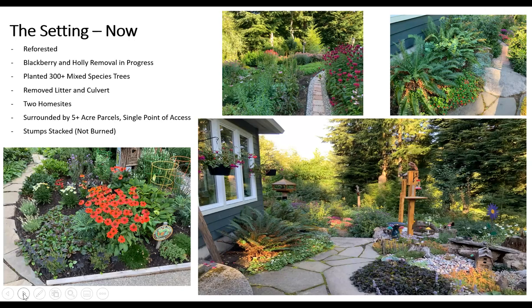This is the setting now, showing things that have taken place since we started planting seven or eight years ago. We went to the county, developed a plan, and now we're reforesting according to that plan, which also serves as a forest deferment for taxes — a win-win. The second lot's taxes came down about 95%. The blackberry and holly removal will always be a work in progress, but we did leave some blackberries near the stump pile because the chipmunks eat them. All the litter is gone and we removed the culvert from the creek.